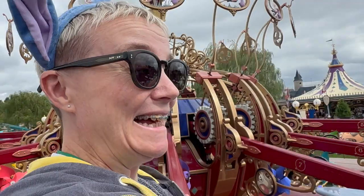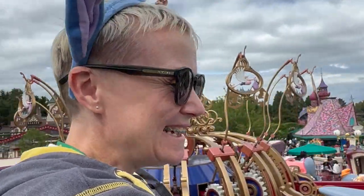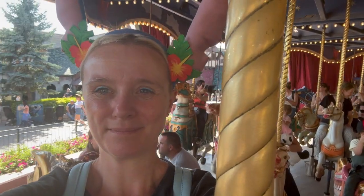Then we went on Phantom Manor, which is one of my favourite rides and also one of the original Disneyland Paris rides. This is Dumbo - I'm taking a flight for my gran. And who doesn't love the carousel?